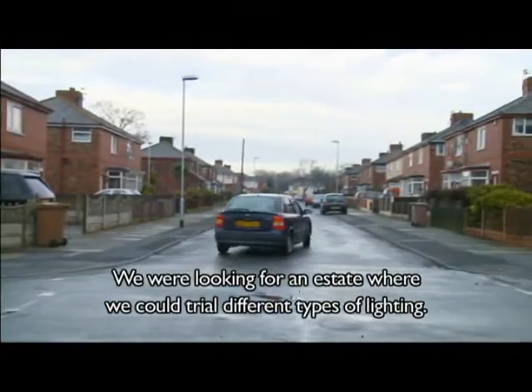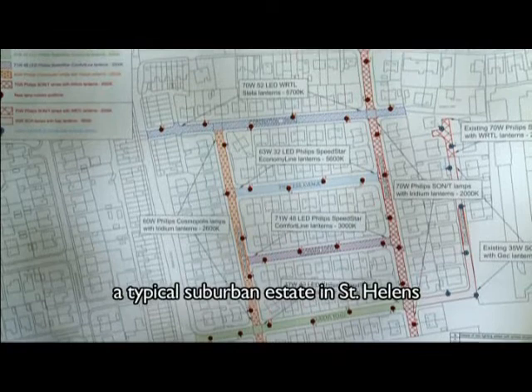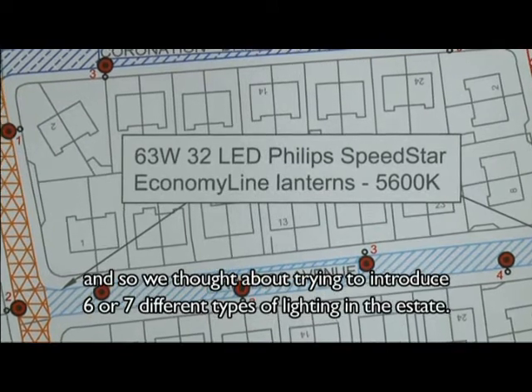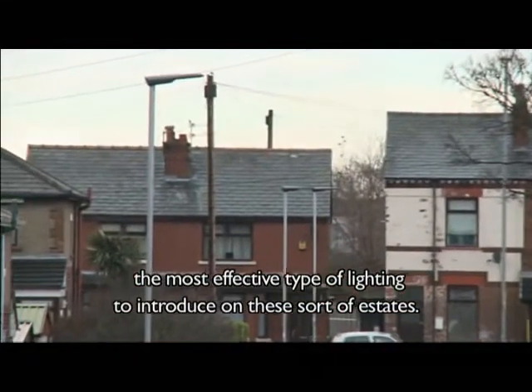We were looking for an estate where we could trial different types of lighting. Coronation Drive Estate — it's a gridiron pattern of streets, a typical suburban estate in St Helens — and so we thought about trying to introduce about six or seven different types of lighting in the estate. From that we should be able to draw some conclusions about which is the most effective type of lighting to introduce on that sort of estate.